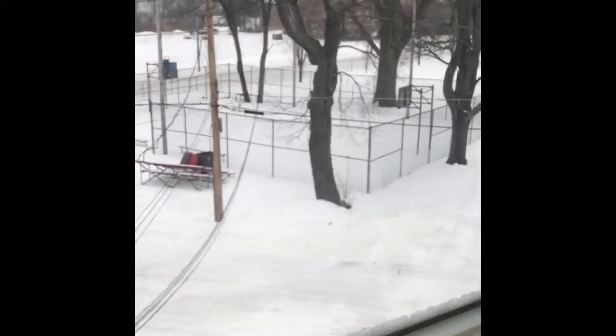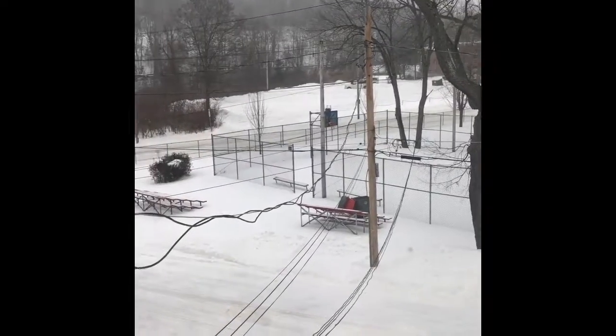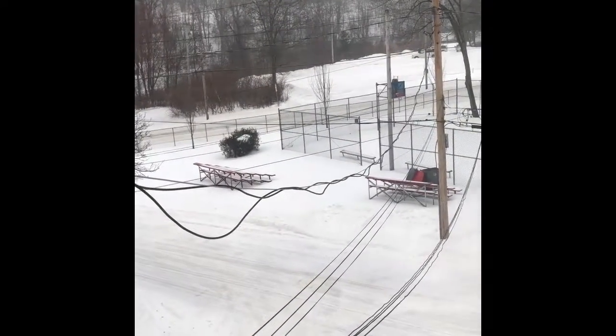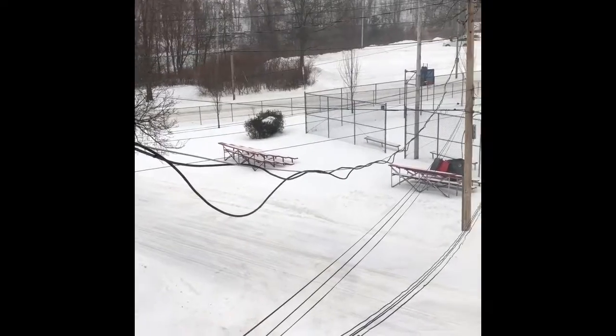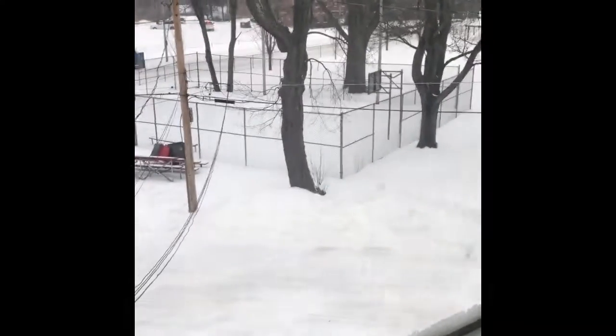It was supposed to snow on Friday — this past Friday — but I guess that information was wrong because it didn't. Well, if it would have rained, it would have snowed because it was cold enough to.